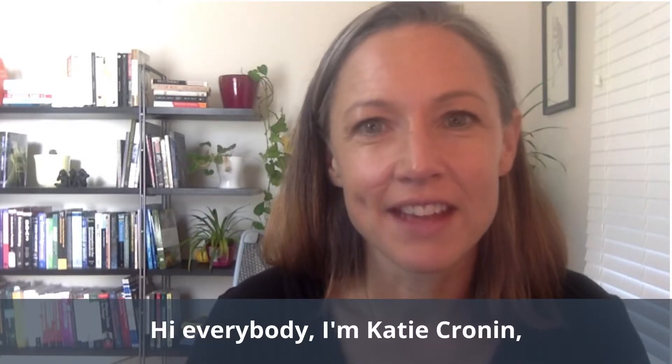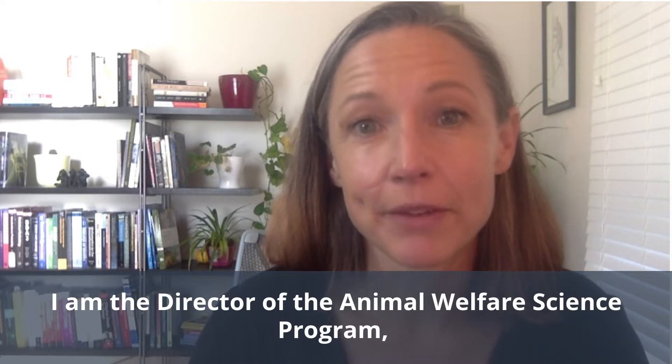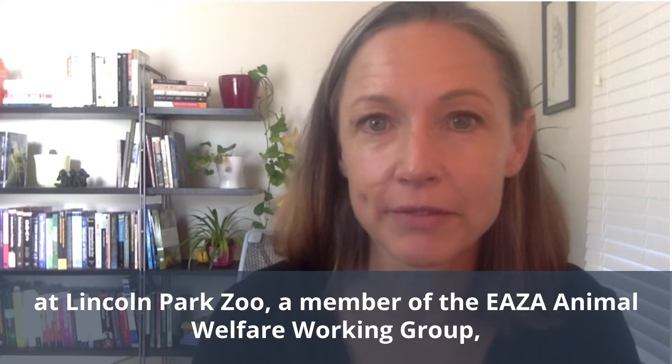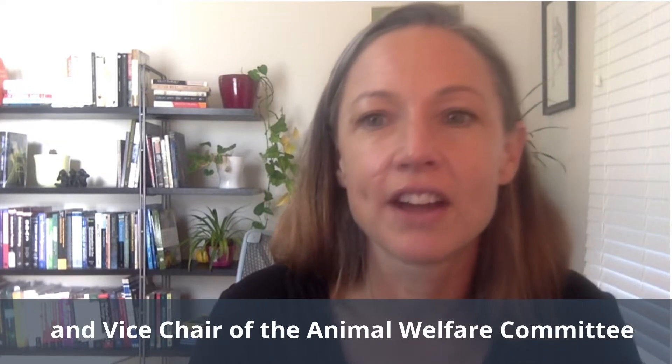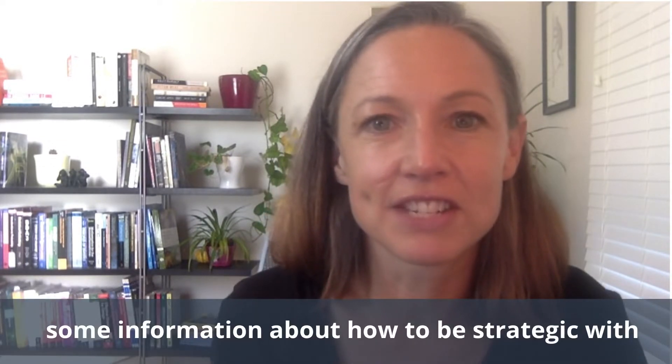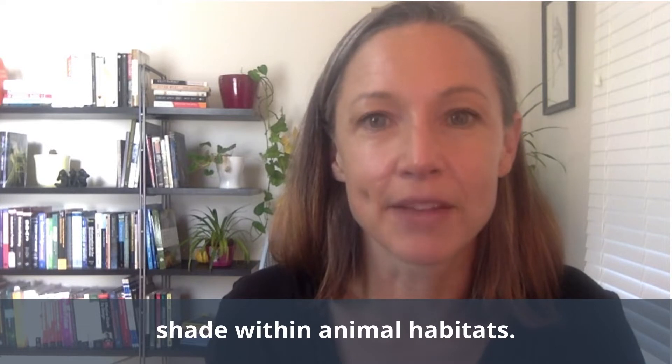Hi everybody, I'm Katie Cronin. I am the Director of the Animal Welfare Science Program at Lincoln Park Zoo, a member of the EASA Animal Welfare Working Group, and Vice Chair of the Animal Welfare Committee for the Association of Zoos and Aquariums. Today I'm going to share some information about how to be strategic with shade in animal habitats.